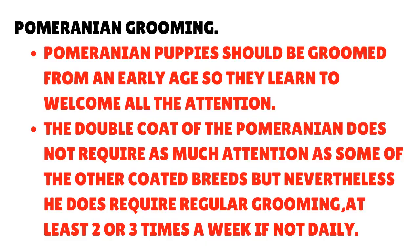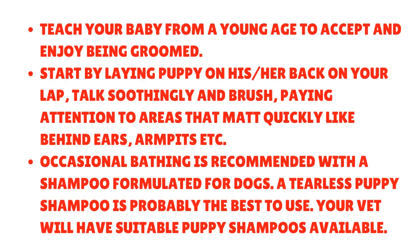Pomeranian grooming: Pomeranian puppies should be groomed from an early age so they learn to welcome all the attention. The double coat of the Pomeranian does not require as much attention as some other coated breeds, but he does require regular grooming — at least two or three times a week if not daily. Teach your baby from a young age to accept and enjoy being groomed. Start by laying the puppy on his back on your lap, talk soothingly and brush, paying attention to areas that mat quickly like behind the ears and armpits. Occasional bathing is recommended with a shampoo formulated for dogs — a tearless puppy shampoo is probably the best to use, and your vet will have suitable puppy shampoos available.